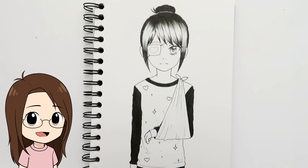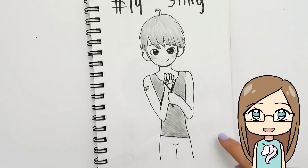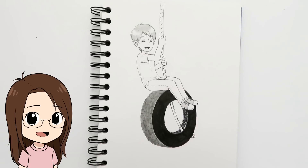Day nineteen was 'sling' and I drew a girl with her arm in a sling. I couldn't look up a reference because my phone died, and when I posted on Instagram people told me the sling was on the wrong side — that's what I get for not checking! My sister drew a kid holding a slingshot who was on fire, but his hand ended up drawn backwards.